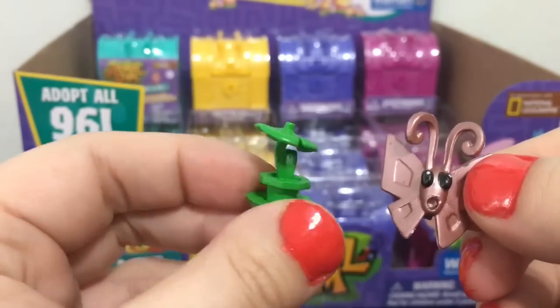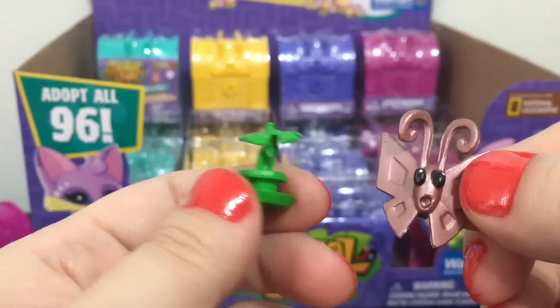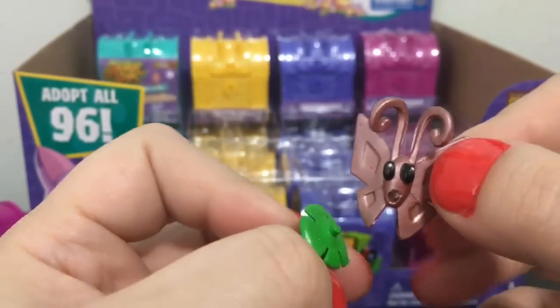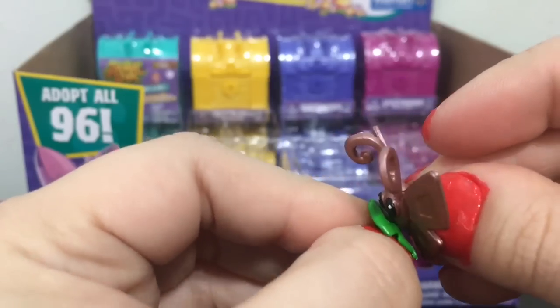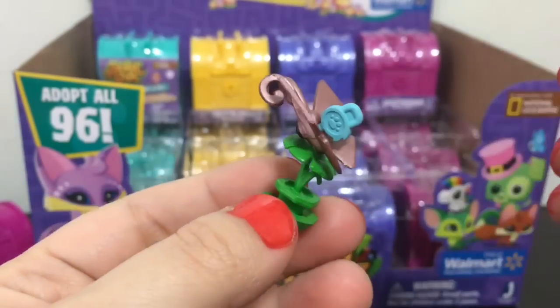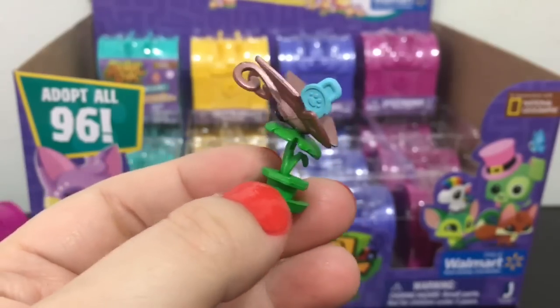This one came with a little thing that looks like a four-leaf clover, but I think it's supposed to be like a green flower. You can set it on there and it displays. And then you get the blue deco piece which goes in the back — so this is really cool.